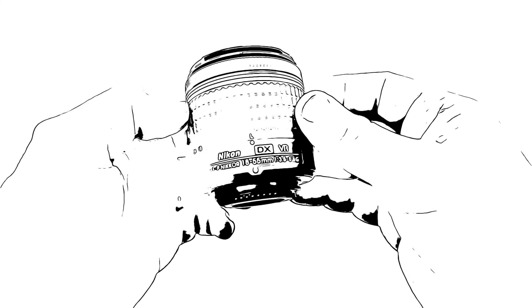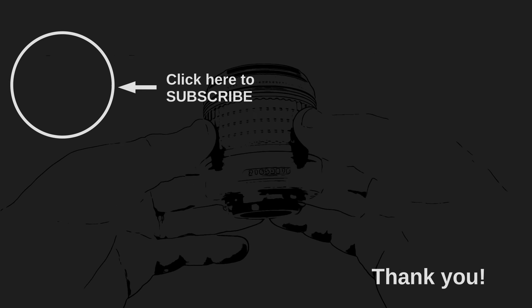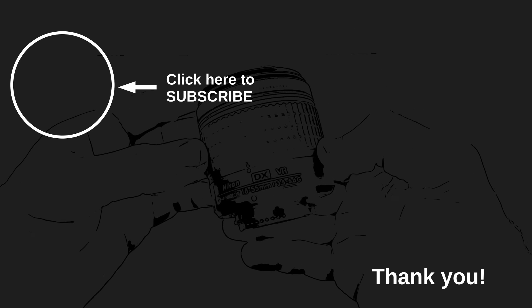Thank you so much for watching. If you found value in this content, I kindly ask you to consider subscribing to my channel and leaving a like — these actions will greatly support me. Enjoy your photography until the next time. Goodbye.